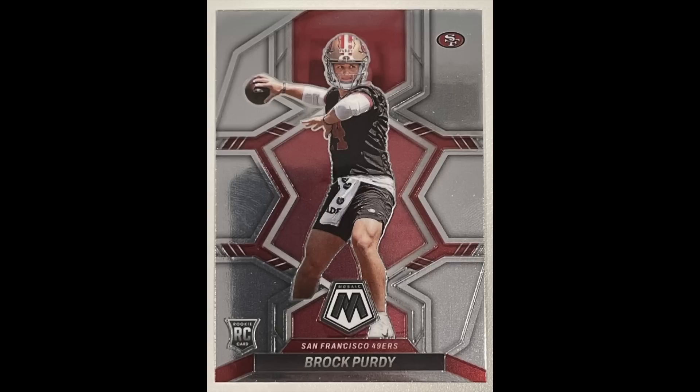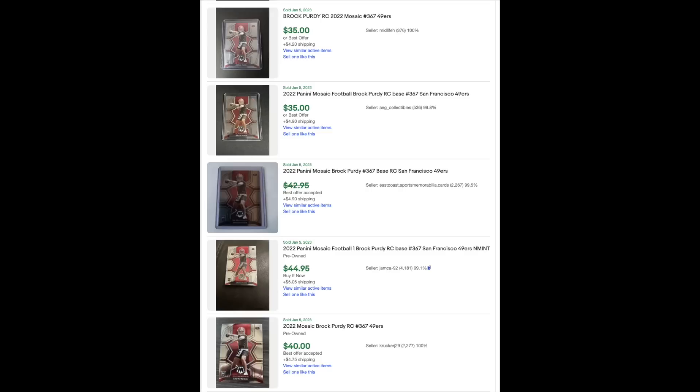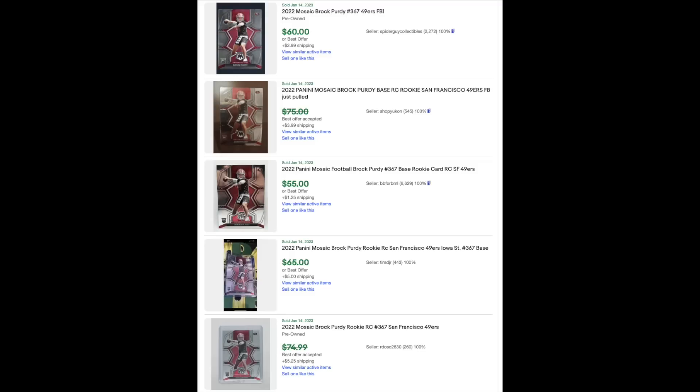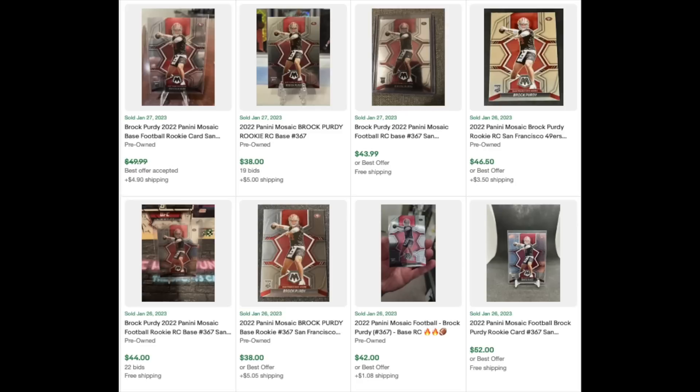Let's look at the sales history of this card over the last month — remember, the card was released only a month ago. When the card first came out in late December, you could see it was selling right out of the gate around $45 to $50 or so. Purdy was already catching on as the hot new thing as he was leading the 49ers to a bunch of wins. A week later into early January, it actually dropped a little bit after its initial release down to more like $35 on average. Then right before the first 49er playoff game was actually when it peaked — around $55, $60, $65. Then in between the first and second playoff game, it dropped a little bit down to about $50 to $55.